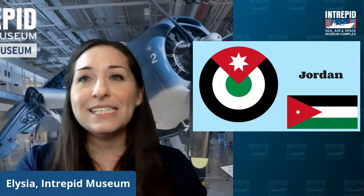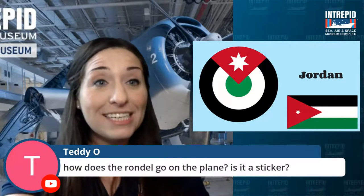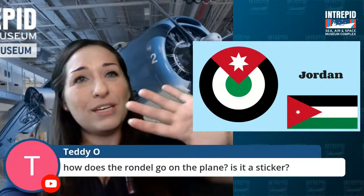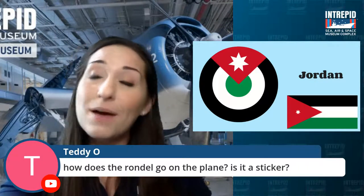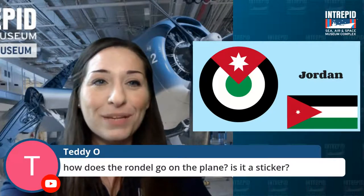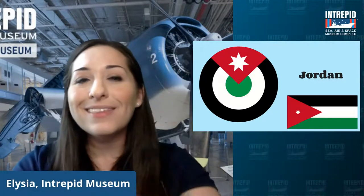Teddy asks: how does the roundel go on the plane? Is it a sticker? It's usually painted — it could also be a vinyl sticker with shellac over it. But paint is probably what sticks best so it won't go anywhere. We're going to talk now about some of the stuff that's painted on planes.